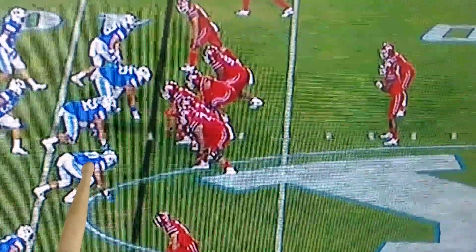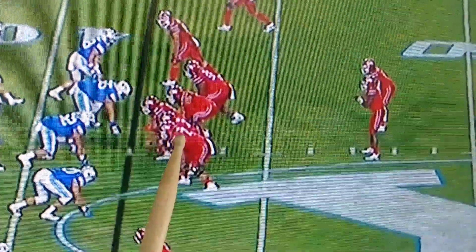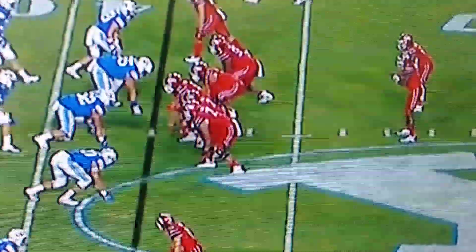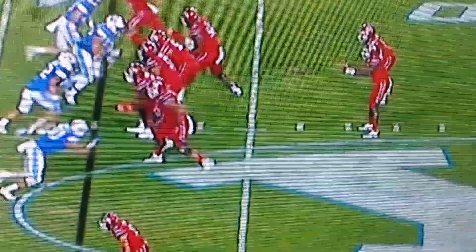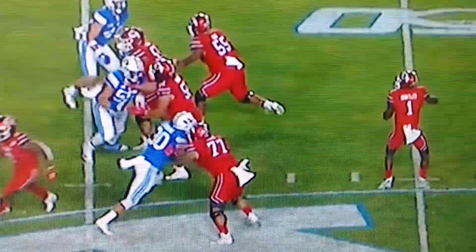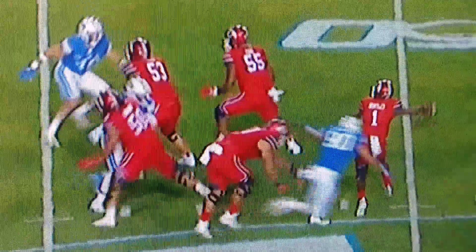Right here you're going to see Devin Kofusi get a really nice inside spin move on Darren Paolo. Paolo has to do better — he absolutely has to do better. Gets a little bit too wide, leans a little bit too much on that spin move, and there's the pressure.